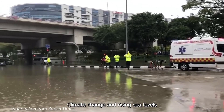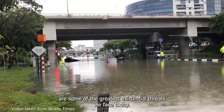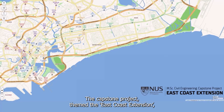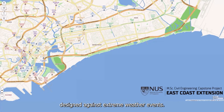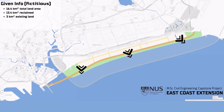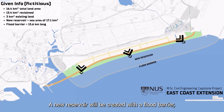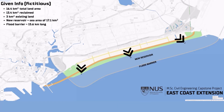Climate change and rising sea levels are some of the greatest existential threats we face today. The capstone project, themed the East Coast Extension, will centre on the extension and urban development of Singapore's eastern shoreline, designed against extreme weather events. The proposed extension is formed largely by reclaiming land parcels to link up existing land. A new reservoir will be created with a flood barrier stretching from Marina East to Tanamera ferry terminal.